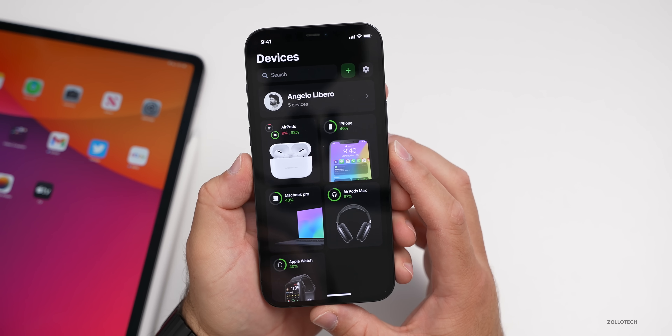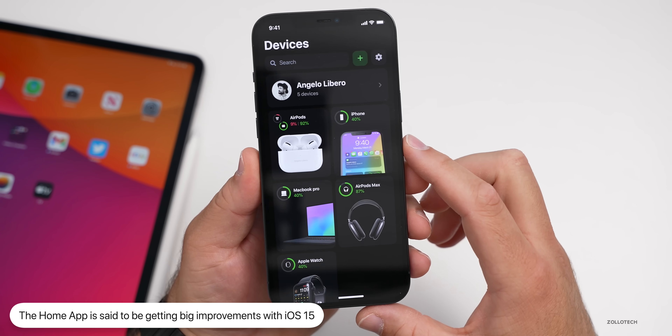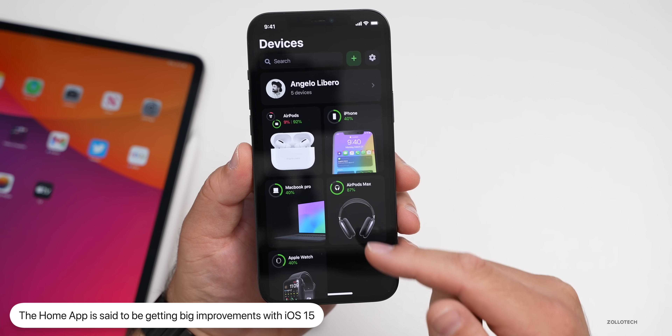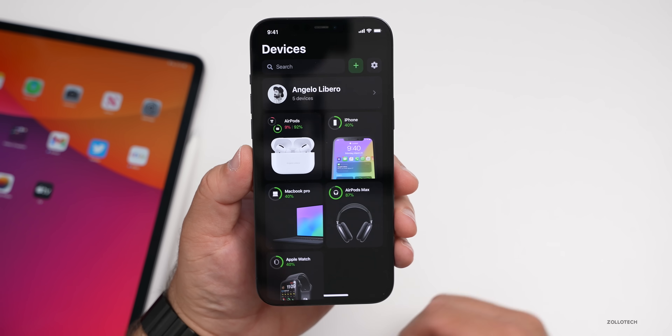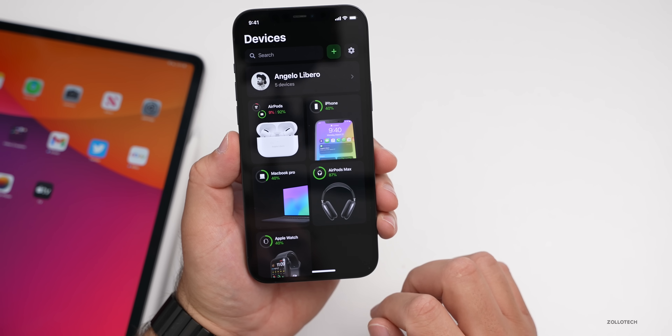We could also have a redesigned Home app, which some people have hinted at. It would be more functional and easier to use — showing different devices, their battery state, such as AirPods, MacBook Pro, and Apple Watch. That would be really nice, though it's hard to say if Apple will actually do it.